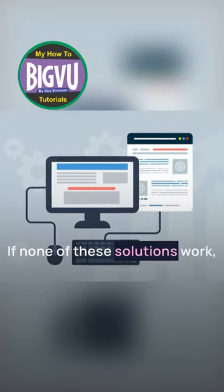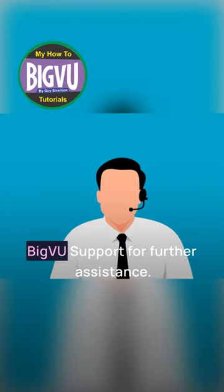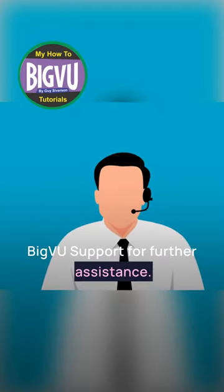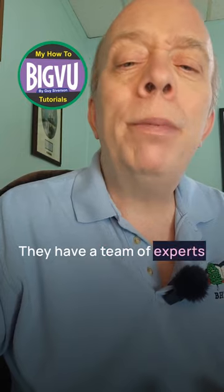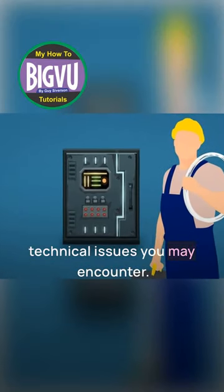If none of these solutions work, don't hesitate to reach out to Big VU support for further assistance. They have a team of experts ready to help you troubleshoot any technical issues you may encounter.